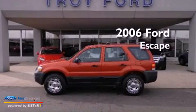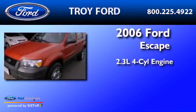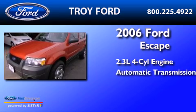This is a 2006 Ford Escape. It features a 2.3-liter, four-cylinder engine and an automatic transmission.